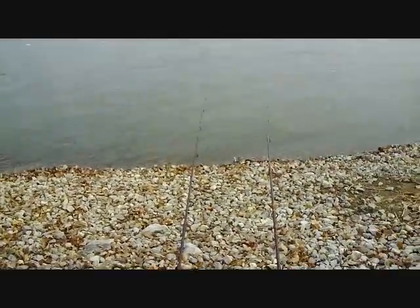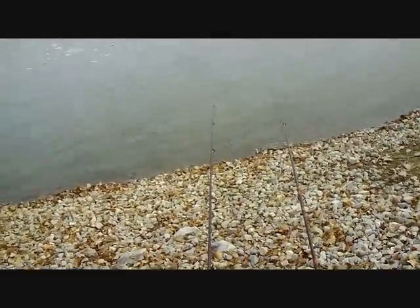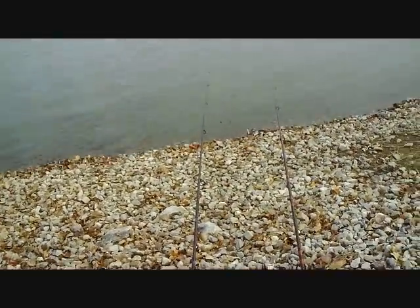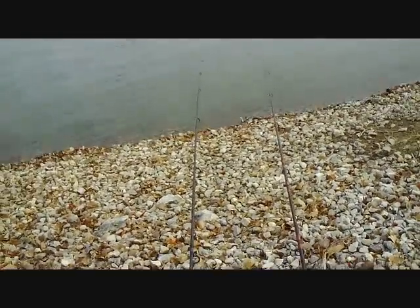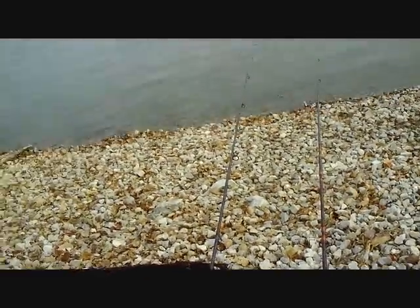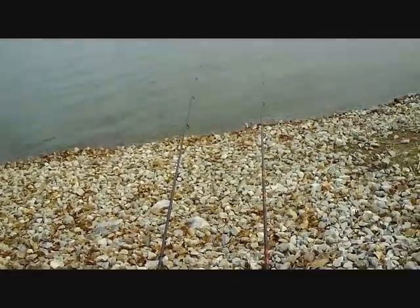I'm hoping to catch a few fish today. Should all be biting — it's been good every time I've come here so far. The temperature did drop a lot though. Two days ago it was like 60, now it's like 30. Hopefully I'll get in some fish.